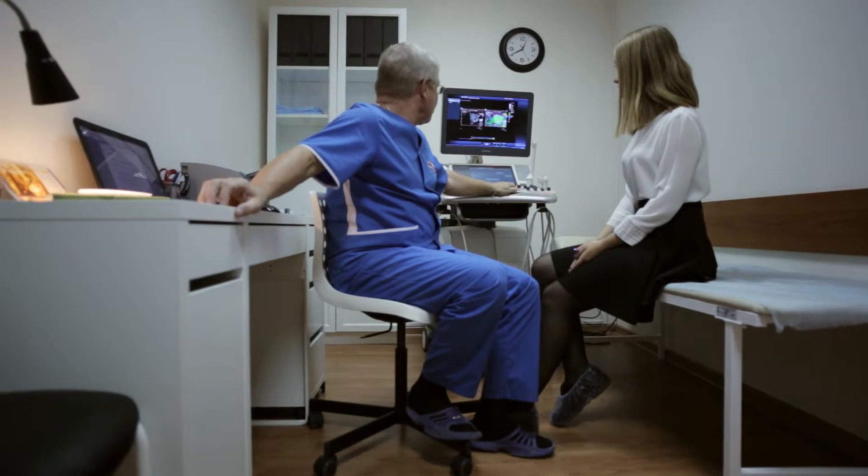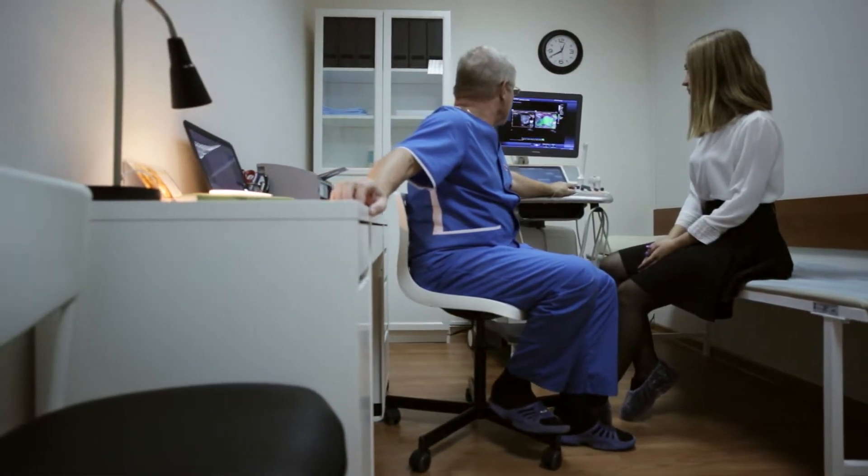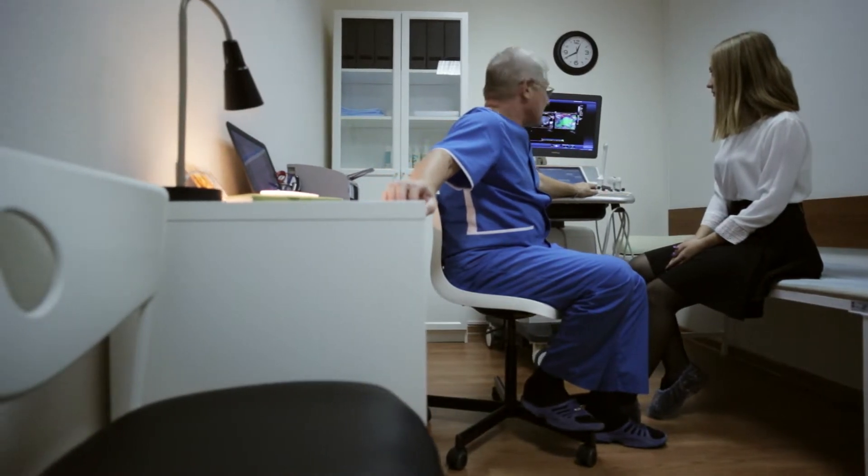A small clinic might be able to get by with a small, basic ultrasound machine that produces black and white images. Those typically range from $10,000 to $40,000, half the price if you find the right used model.